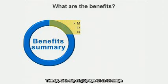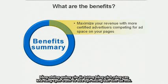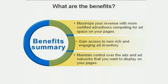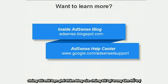In summary, this feature will help you make the most money from every ad impression by increasing competition and give you access to new ad inventory. At the same time, you'll still be in control of the ads and ad networks that can appear on your pages. If you'd like to learn more about this feature and the new controls available in your ad review center, we encourage you to visit our blog and help center.